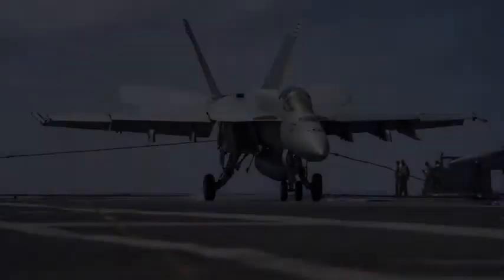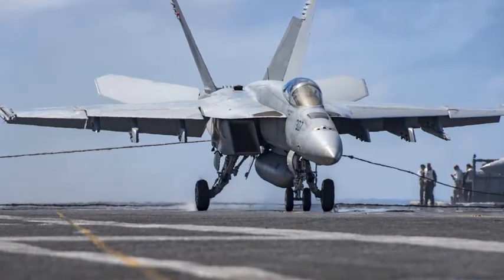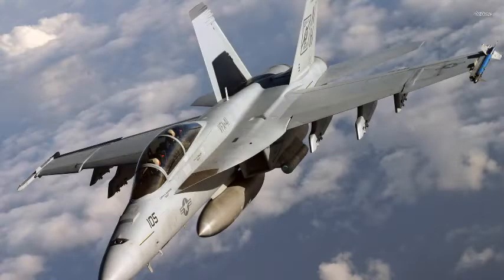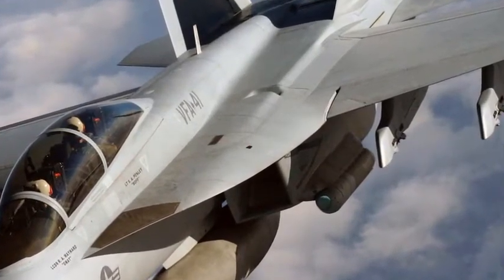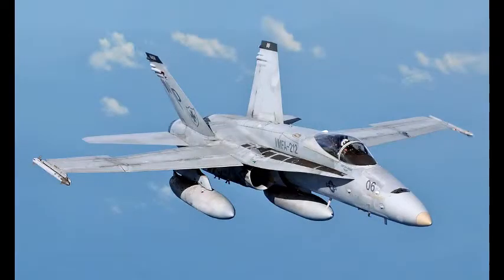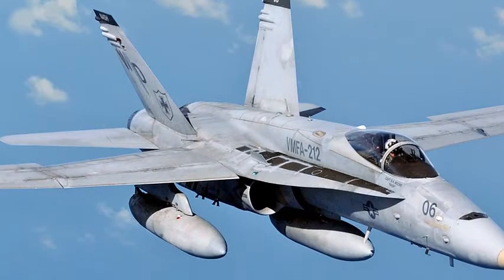Number 9: Boeing F/A-18 Super Hornet. The Boeing F/A-18E and F/A-18F Super Hornet are twin-engine, carrier-capable, multi-role fighter aircraft variants based on the McDonnell Douglas F/A-18 Hornet. The F/A-18E single-seat and F/A-18F tandem-seat variants are larger and more advanced derivatives of the F/A-18C and D Hornet. The Super Hornet has an internal 20mm M61 rotary cannon and can carry air-to-air missiles and air-to-surface weapons. Additional fuel can be carried in up to five external fuel tanks, and the aircraft can be configured as an airborne tanker by adding an external air refueling system.